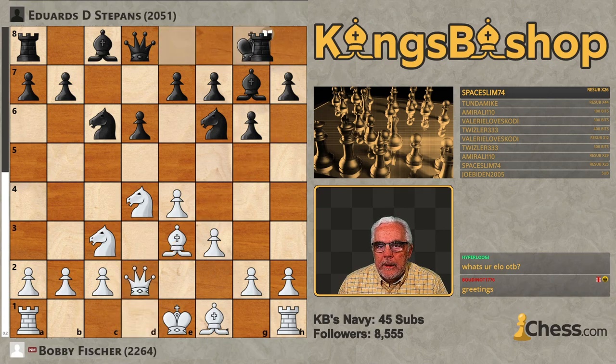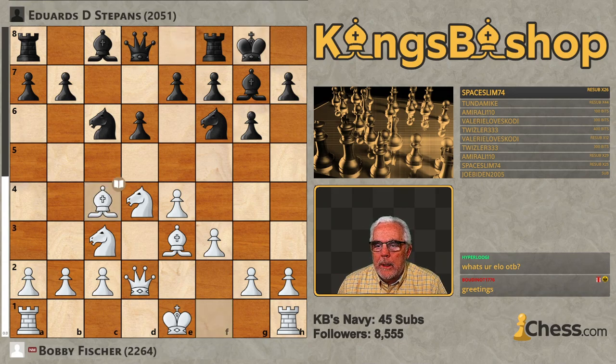Now, Stepans with kingside castles and Bishop C4, a signature move by Bobby Fischer. This is a mainline dragon, but you'll see him play this in the classical. You'll see him play it against Knight Orphs. Bishop C4 became Bobby Fischer's signature move against the Sicilian defense.